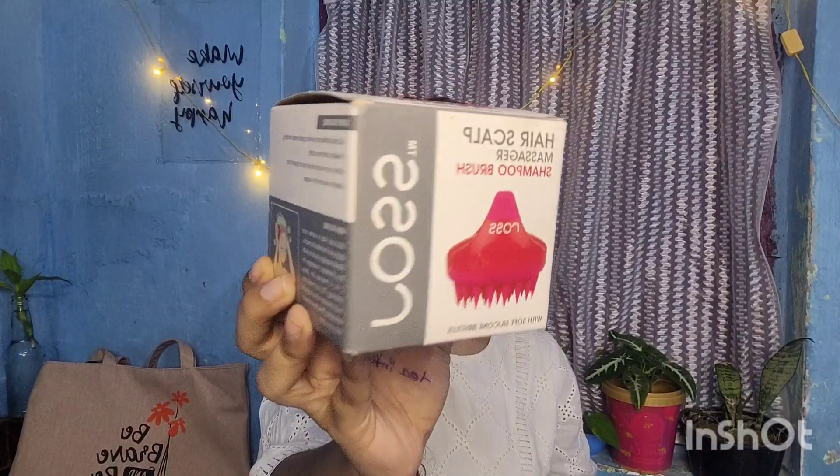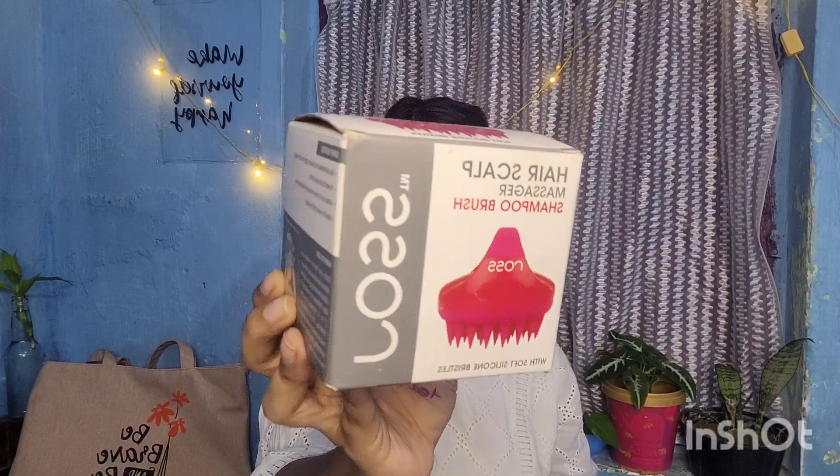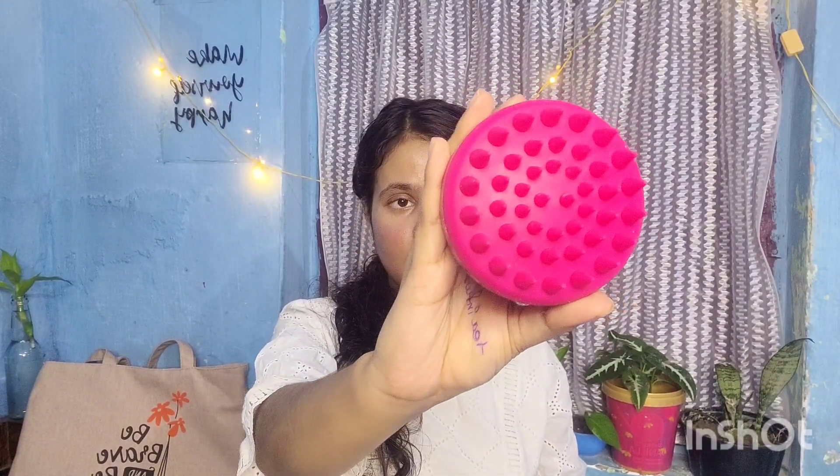Then I got this scalp massager from Flipkart. If you need a product to massage your scalp, you can invest in this — you just have to scrub your scalp with it. Honestly speaking, this didn't really work out for me. My hair gets tangled with it and it's very gentle, but I wasn't sure how to use it properly.